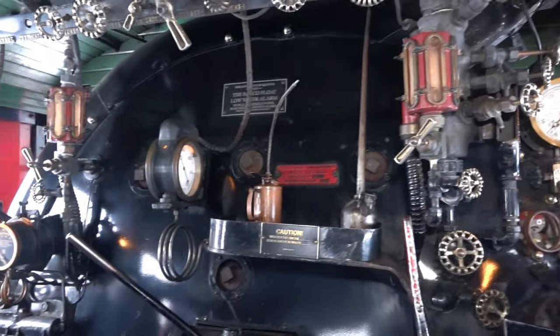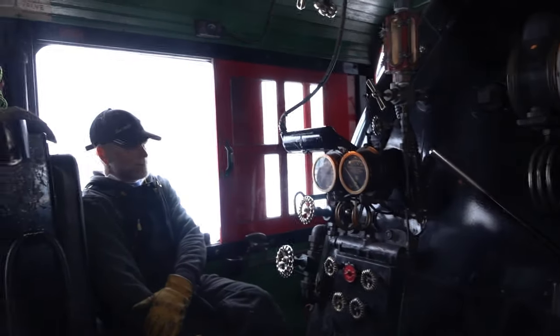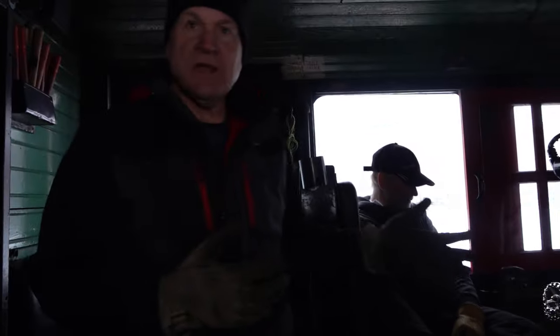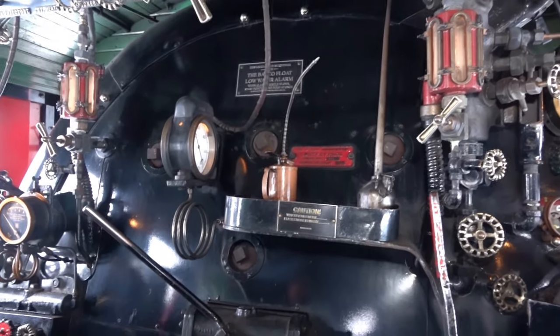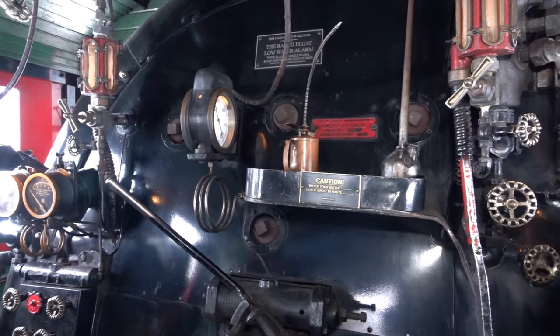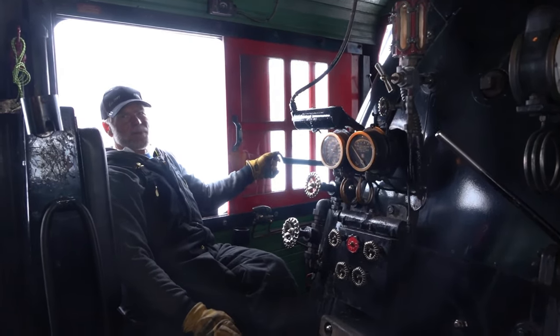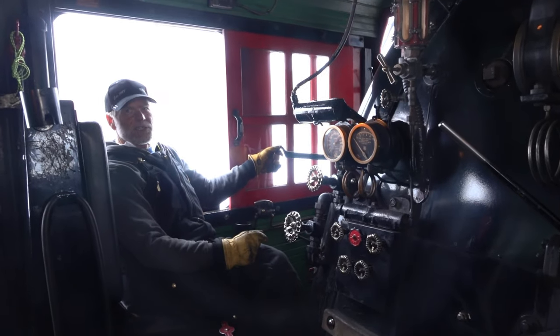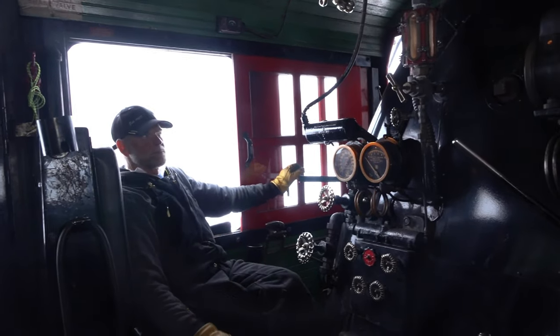We're inside of the 261 now. Can you tell me a little bit about how it runs? Sure. It's a coal-fired engine, so it burns coal to boil the water in the boiler. Steam from the boiler goes into the cylinders. Right now he's putting water in — we're adding steam to the water to overcome the water pressure with an ejector. Is that a pump, or is that all steam pressure?